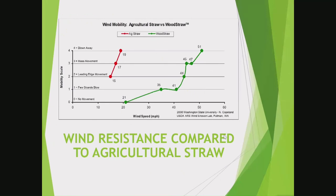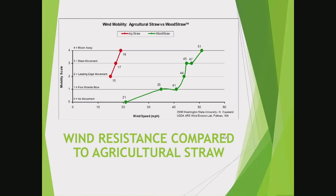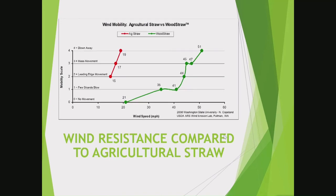As an example of the wind study test: comparing it to agricultural straw, the agricultural straw would start to move at 15 miles per hour and would be blown away at not even 20 miles per hour. Whereas with wood straw, you can generally expect it to hold up into the 40s and 50s. I've seen it hold even higher — the max speed we achieved in the wind tunnel was 51 miles per hour, so you can see how much more effective it is at higher winds.